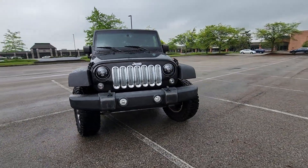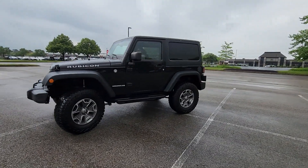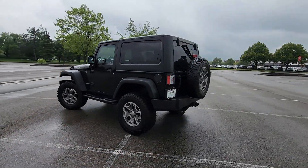2014 Jeep Wrangler. This SUV offers space as well as power and performance. It checks off in-demand features which offer more convenience,